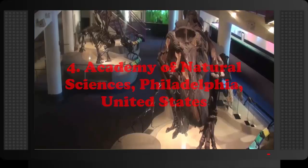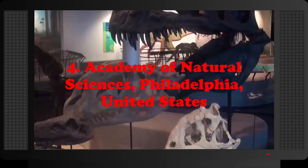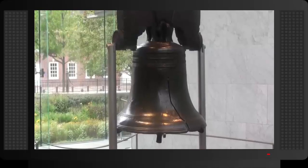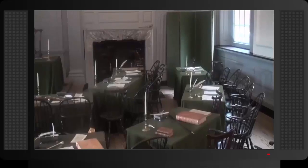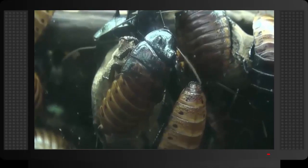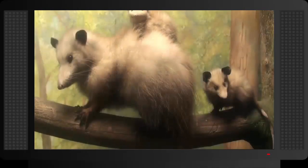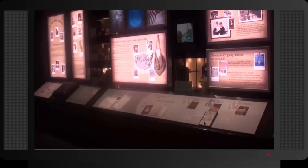Number 4: Academy of Natural Sciences, Philadelphia, United States. Formerly the Academy of Natural Science of Drexel University, this museum opened as early as 1812, which makes it the world's oldest museum for natural science. The museum holds a collection of over 17 million specimens, including a famous 43-foot (13-meter) T-Rex skeleton which greets all visitors on arrival.